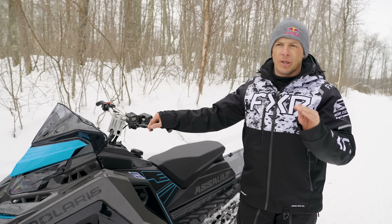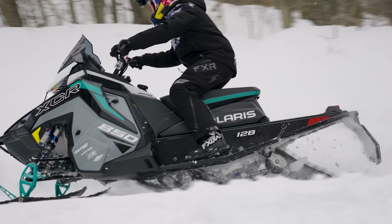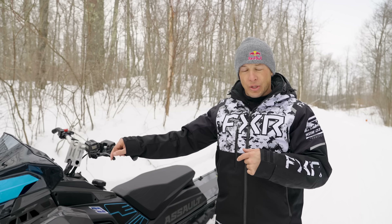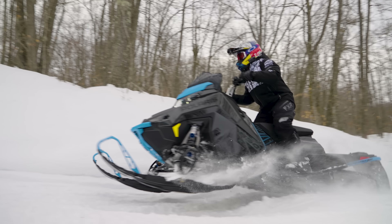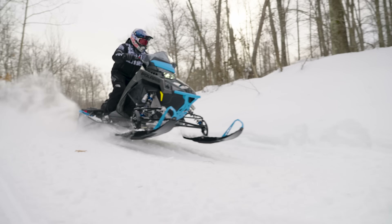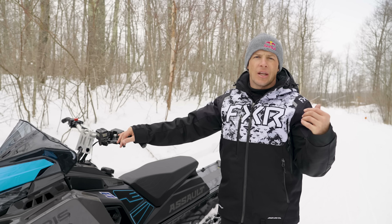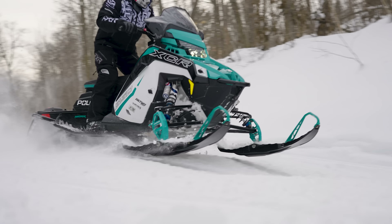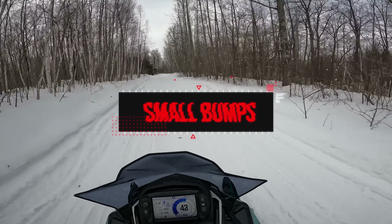Big bumps — those were big bumps, they were bouncing around. The XCRs felt like they both went through it a little bit smoother. The 136 went through it really well. The 128 felt a little more rigid through them. The Switchback Assault was probably the most rigid — it really felt like it was bouncing and deflecting off them. The Pro CC rear suspension on the XCRs is a little more supple, where the IGX rear suspension on the Switchback is more rigid. But in general, they both get through them pretty good.